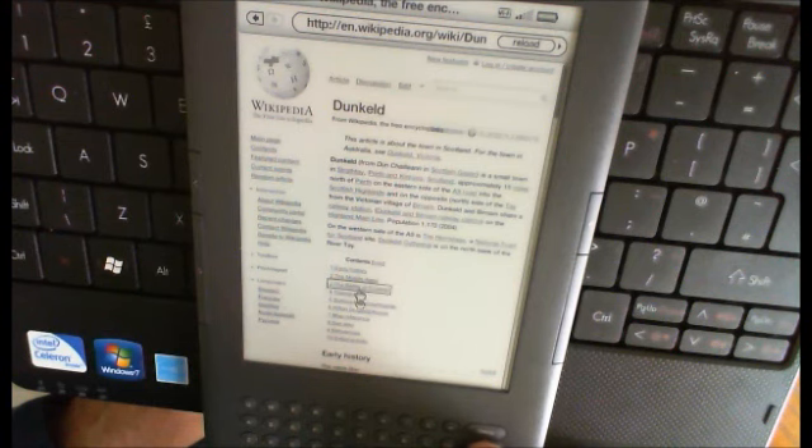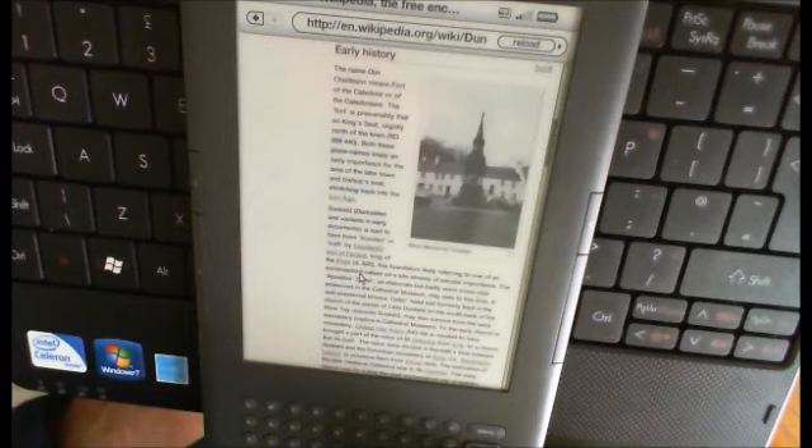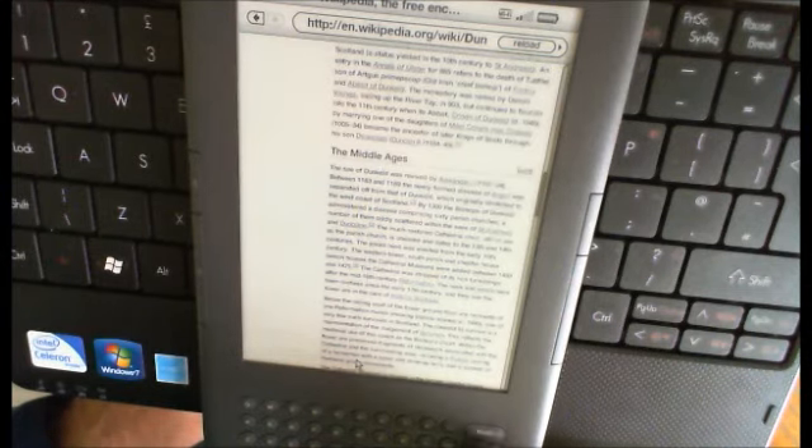It's not bad, but to be honest, if you had to do an awful lot of work with it I think it would drive you nuts. It's a fantastic book reader as a Kindle, but as a replacement for a laptop — very definitely not. Thank you very much.